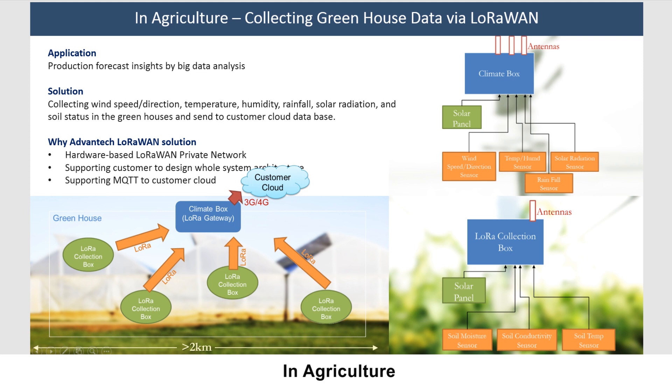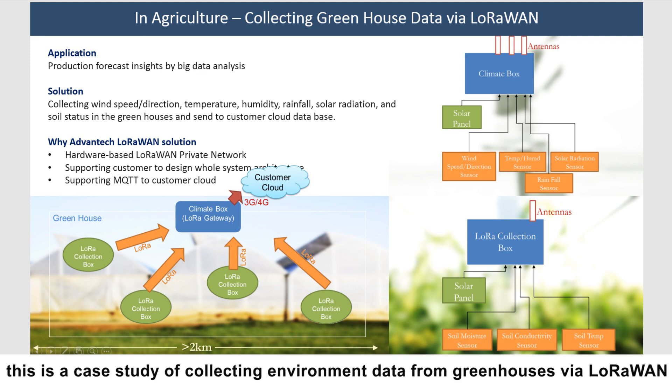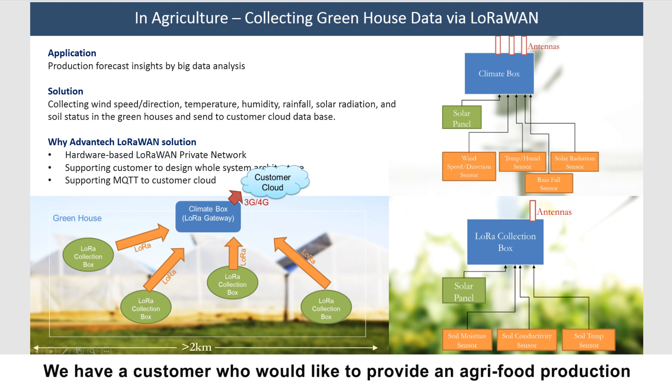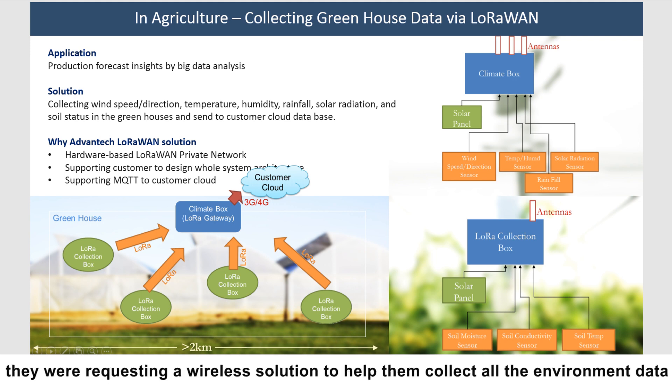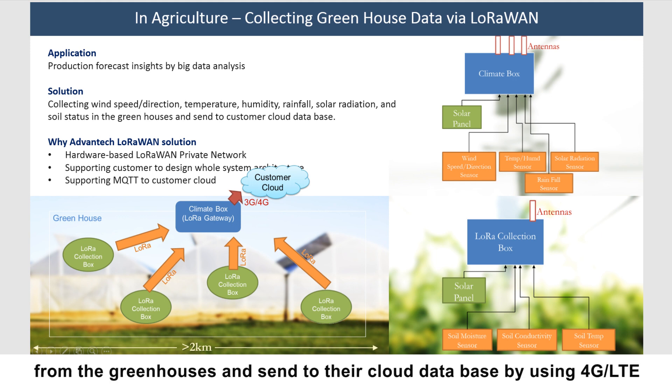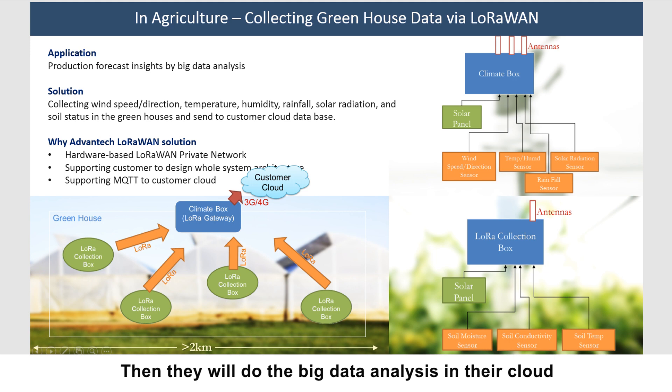In agriculture, this is a case study about collecting environment data from a greenhouse via LoRaWAN. We have a customer who would like to provide agriculture production forecasting insights to their end users using big data analysis. Before that, they requested a wireless solution to help them collect all the environment data from the greenhouse and send it to their cloud database using 4G LTE, where they would perform big data analysis.